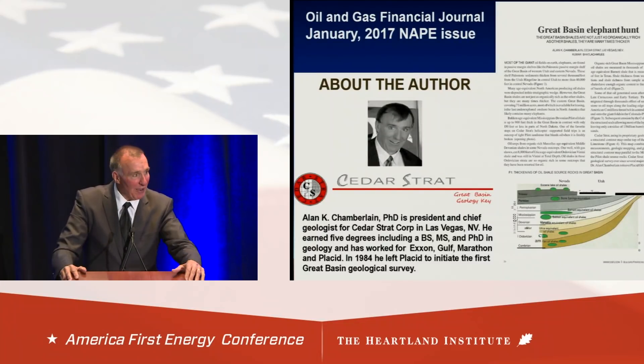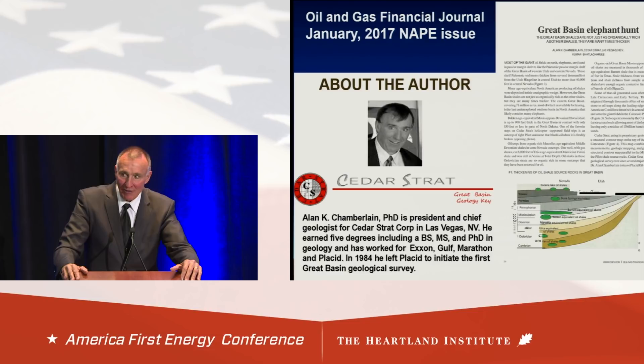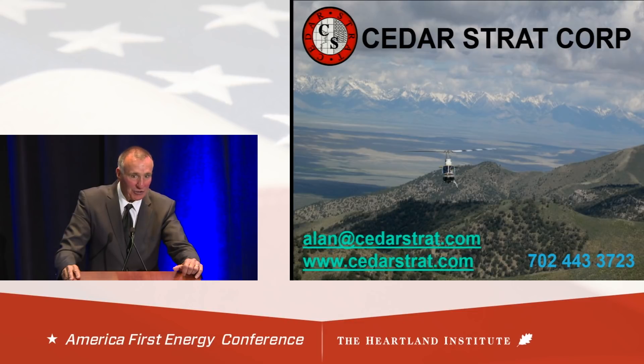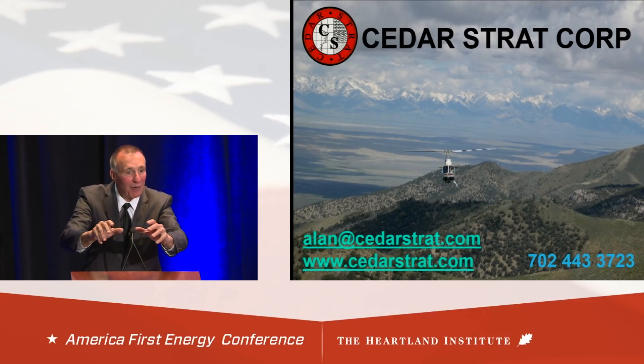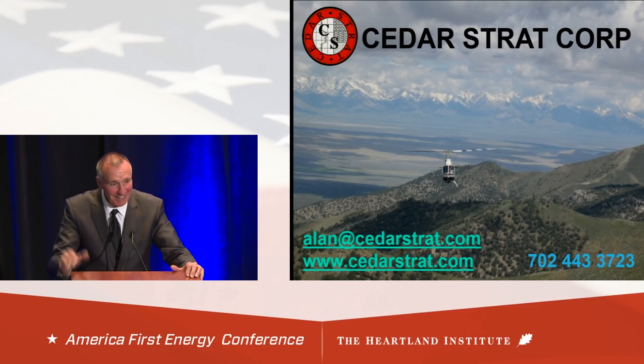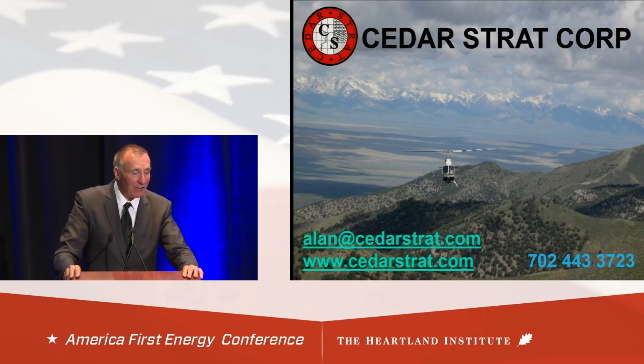If you want to know more, I've published a paper in the Oil and Gas Financial Journal — give me your business card and I'll get you a copy. If you like that, I'll provide a set of these slides with notes. And if you really get excited, I'd like to take you on a helicopter field trip — I've done lots of executive helicopter field trips — and put your hands on the rocks in Nevada. I'll show you the source rocks, the reservoir rocks, and the big structures. There are places where you can hit the rocks with a hammer and see the oil coming out on the outcrop — you can smell it, taste it, feel it. I love oil. It smells like money. Come to Las Vegas — I'll give you a business reason to come to Vegas. Thank you very much.